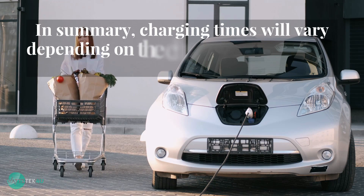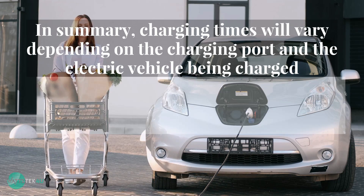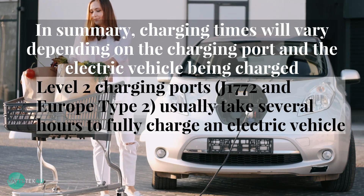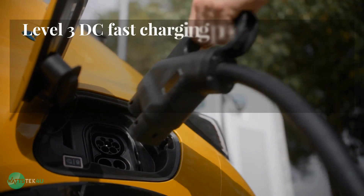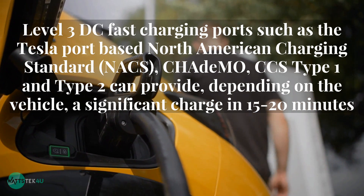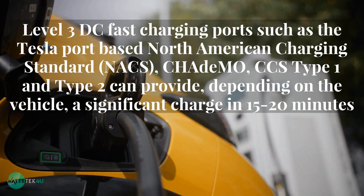In summary, charging times will vary depending on the charging port and the electric vehicle being charged. Level 2 charging ports — J1772 and Europe Type 2 — usually take several hours to fully charge an electric vehicle. Level 3 DC fast charging ports such as the Tesla port-based North American Charging Standard, CHAdeMO, CCS Type 1, and Type 2 can provide, depending on the vehicle, a significant charge in 15 to 20 minutes.